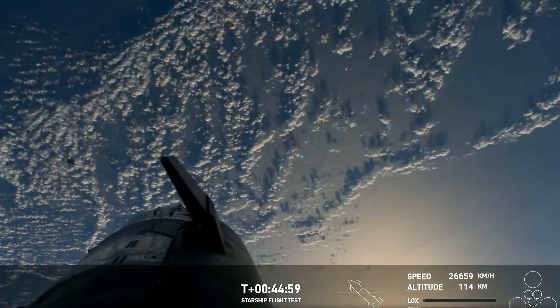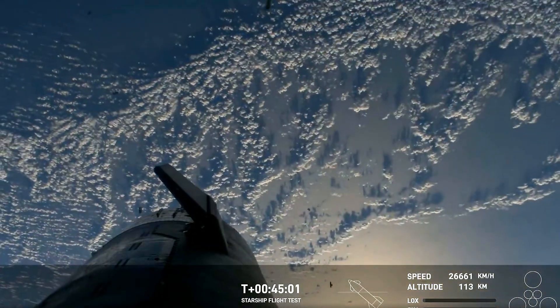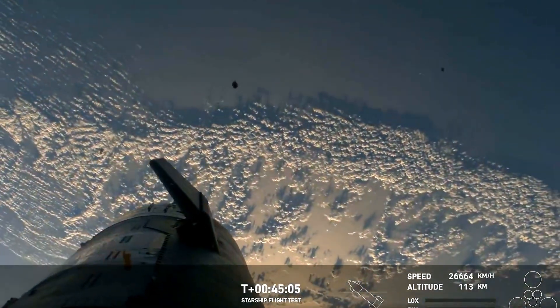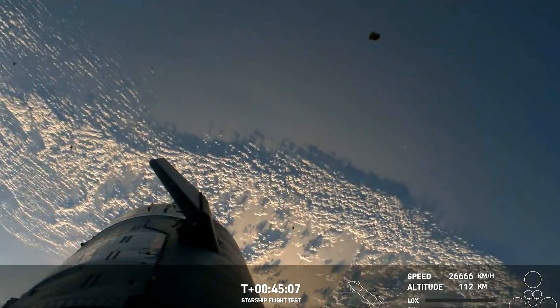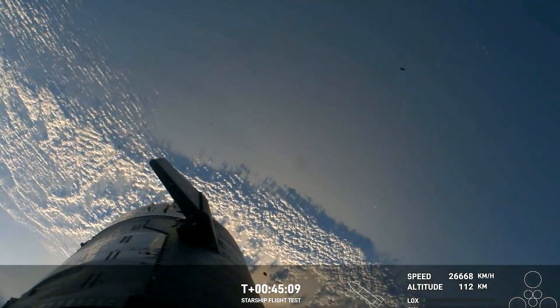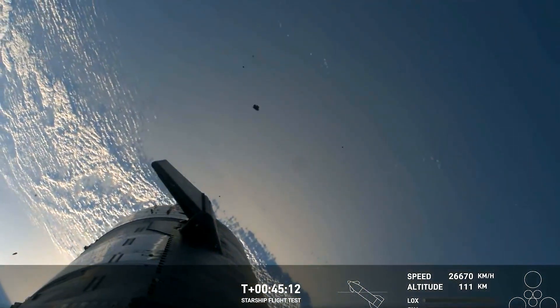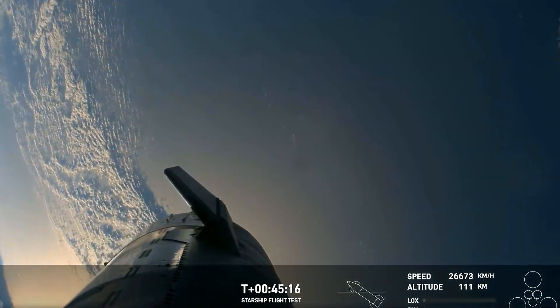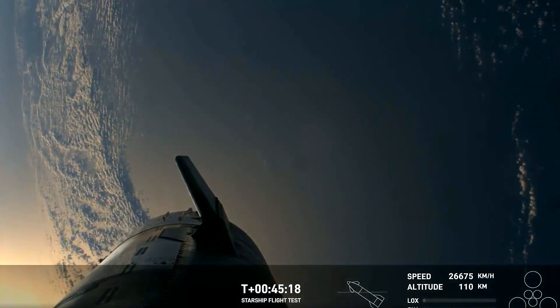We're watching these live HD views, thanks to Starlink. You can see the flaps there on the ship might be actuating. Certainly some incredible views of planet Earth behind Starship.